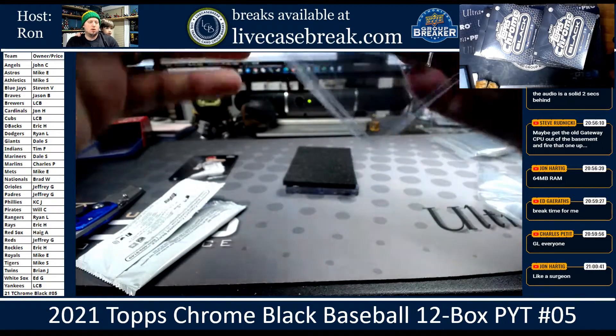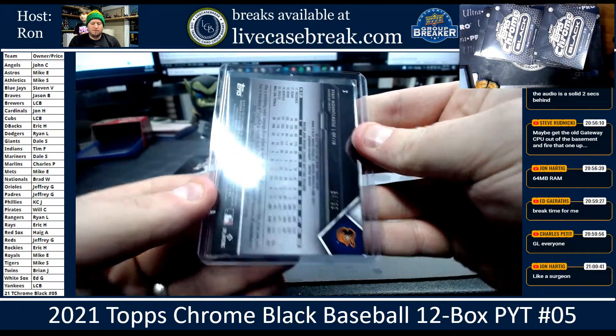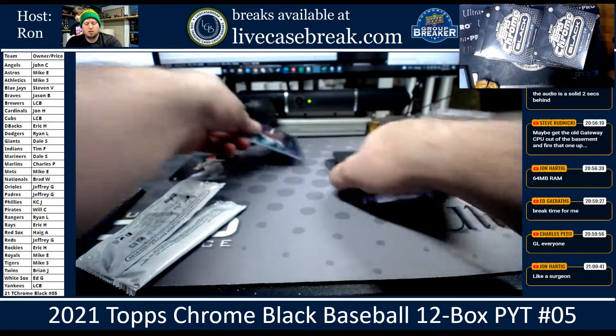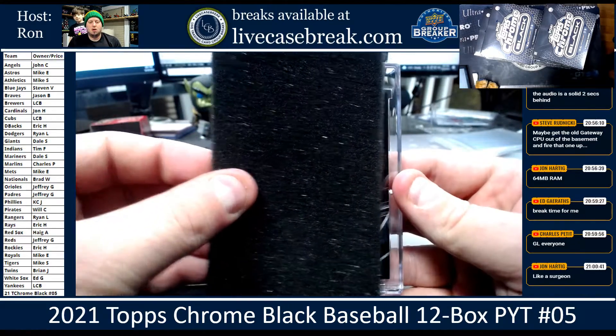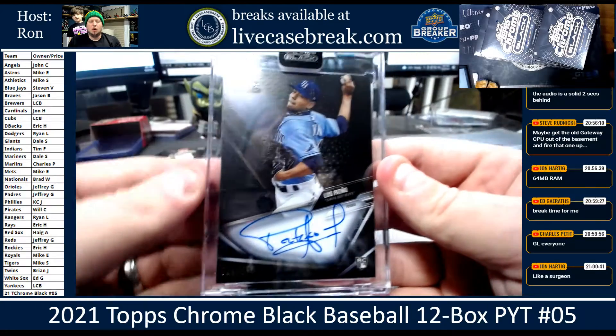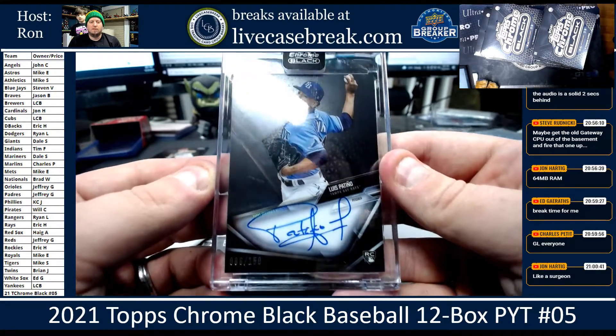You can look on that screen — the Orioles. Jeffrey G., 54 out of 99. And our auto: Louis Patino for the Rays, Refractor Auto, 86 out of 150.